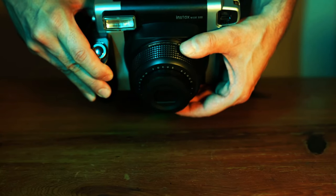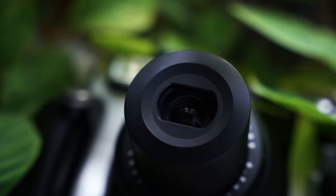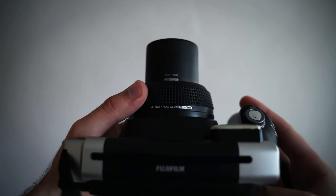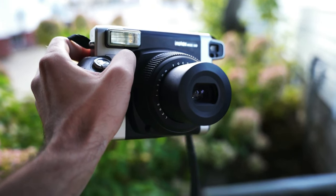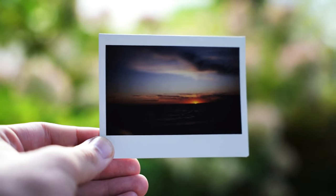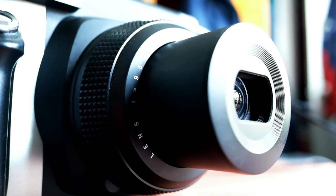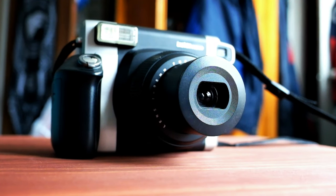With a retractable 95mm lens, it offers flexibility in framing subjects, and a close-up lens attachment is available for capturing intricate details in portrait shots. The Instax Wide 300 boasts automatic flash and autofocus, ensuring that your photos look sharp and well-exposed even in different lighting conditions. Its versatility, combined with a sleek design, lightweight build, and quality results, makes it a top pick for photographers and enthusiasts.